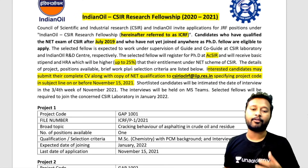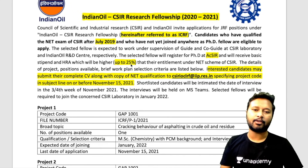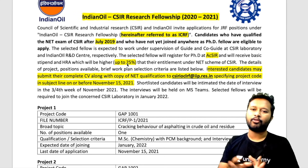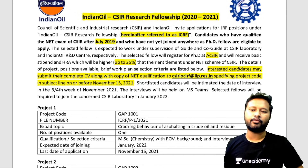They have not specified the exact amount, but adding 25 percent — that is one-fourth — of ₹31,000 works out to roughly ₹40,000. So you can calculate it: 25 percent of 31,000 added on top gives you approximately ₹40,000 something. The details of project positions available, the brief work plan, and selection criteria are all listed below in the advertisement.